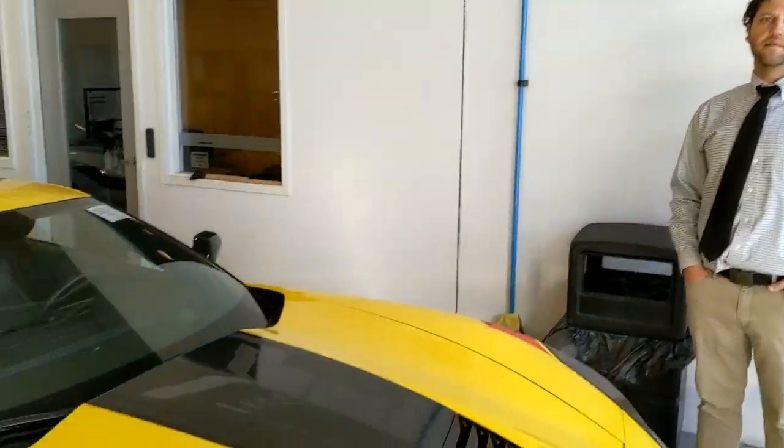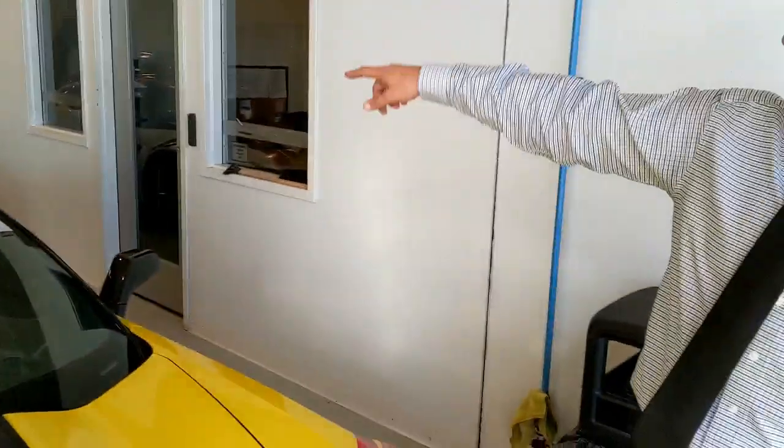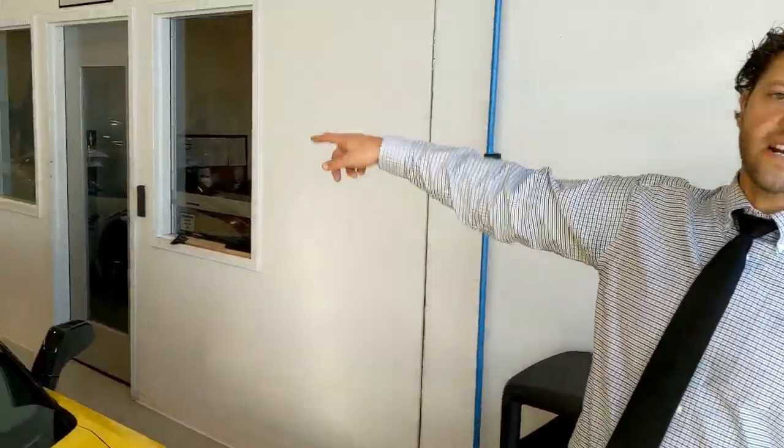Tell our Corvette enthusiasts what we got. So we picked up three — not one, not two, three Driver Series. The C7R race team — each driver created a car. So we have Garcia's car, Magnuson's car, and the third driver in the back — we can find that out because it's built inside the dash.